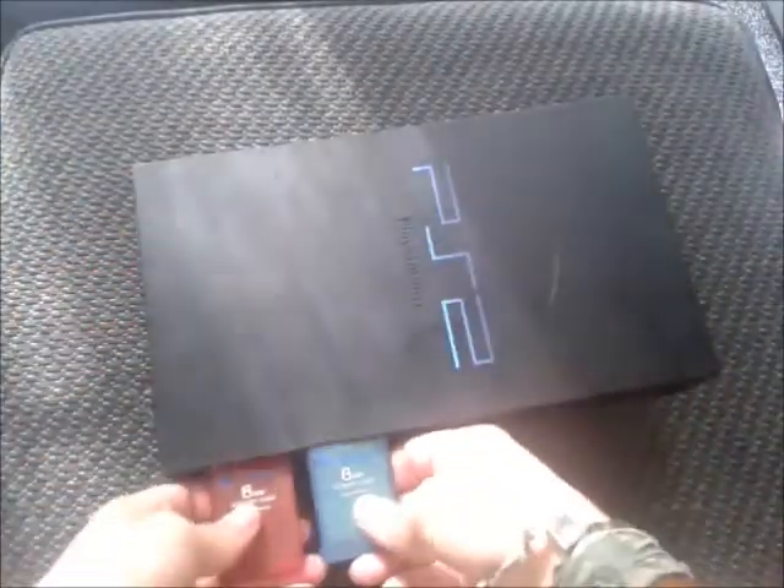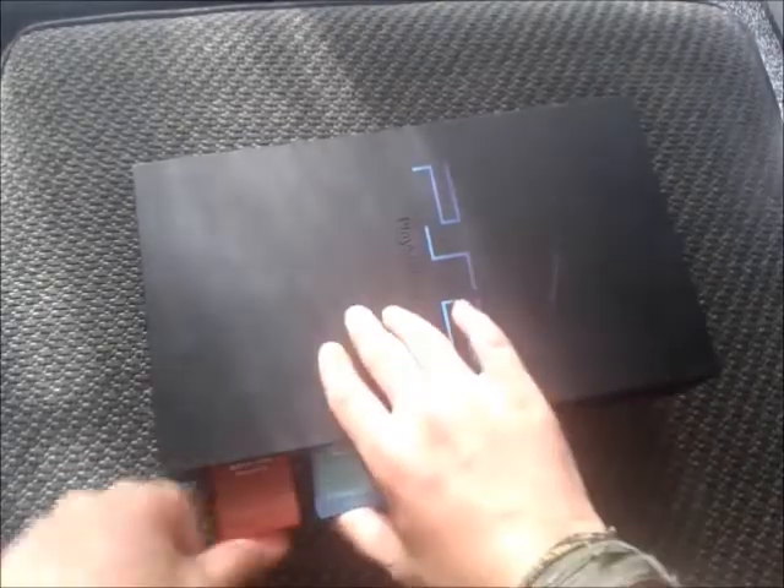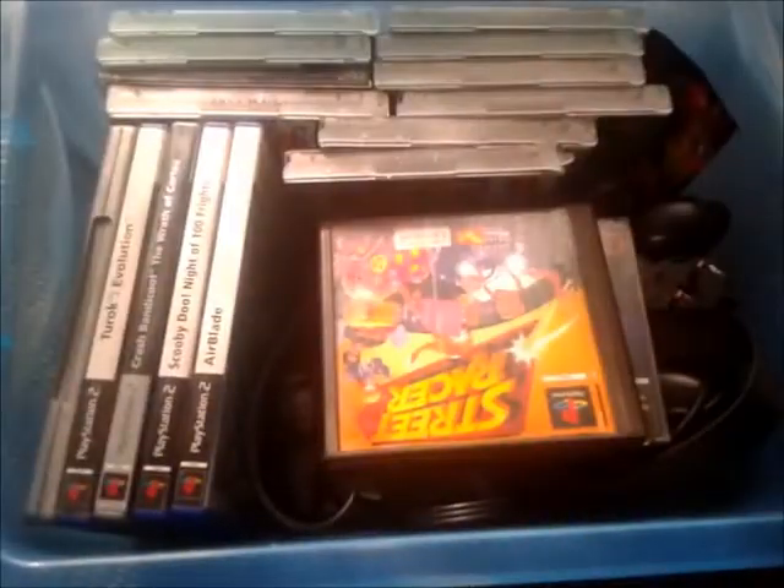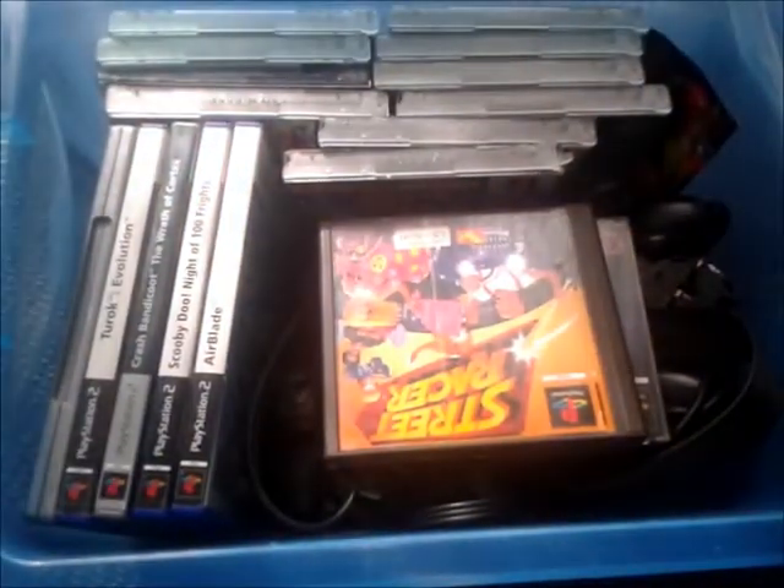It came with two official memory cards, which are always helpful, especially when you have 500 plus PlayStation 2 games. I can never have too many memory cards. And then it came with this little box of games. She didn't really tell me what was included in there, but I got a general gist via a photo she showed me. There's some pretty cool stuff in here, some stuff I've never heard of.